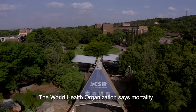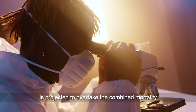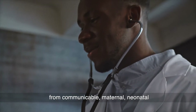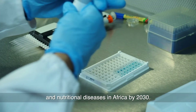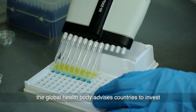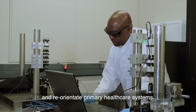The World Health Organization says mortality due to non-communicable diseases is projected to overtake the combined mortality from communicable, maternal, neonatal, and nutritional diseases in Africa by 2030. To address this growing burden, the global health body advises countries to invest and reorientate primary health care systems.